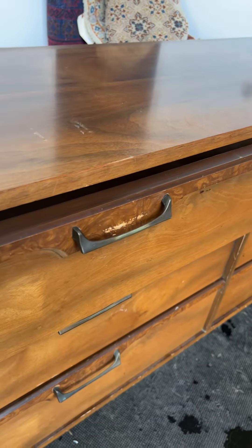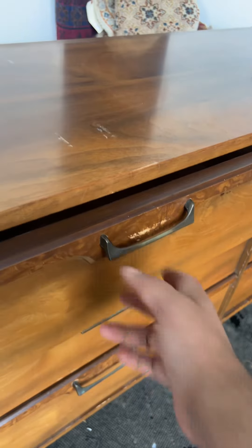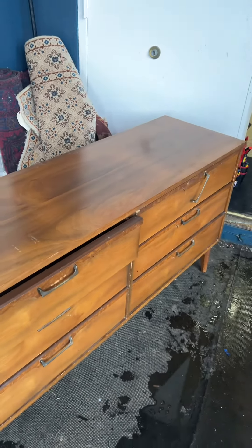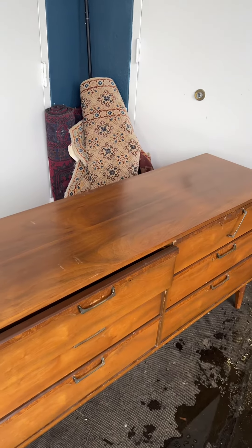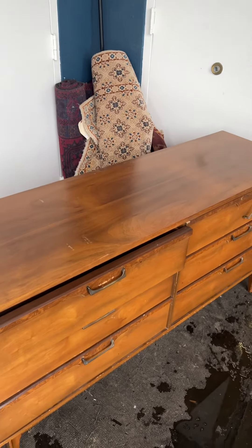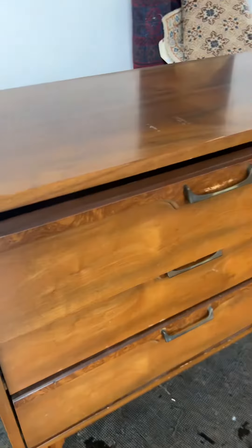I would estimate this dresser is probably between the 1950s and 1970s. It's hard to age these things unless you have paperwork — it's really hard to tell. Typically mid-century dressers fall between the '50s and '70s.